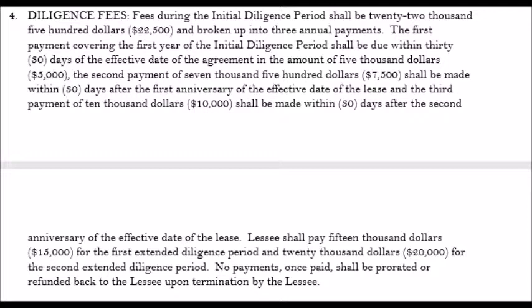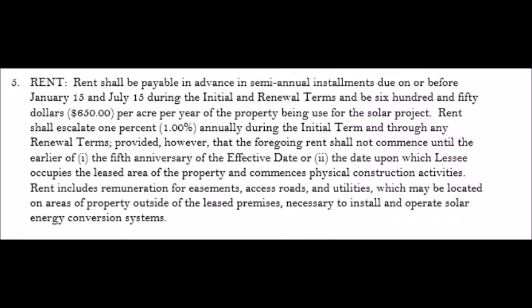But if you read carefully, this lease is full of pitfalls in what they're asking for versus what they'll give you. The rent they offered was way, way low compared to what other rents in the state are going for.